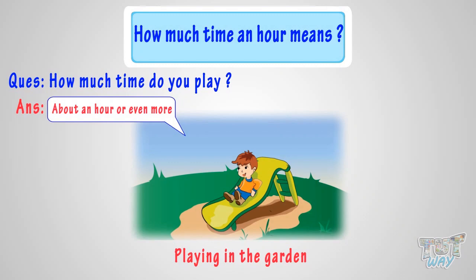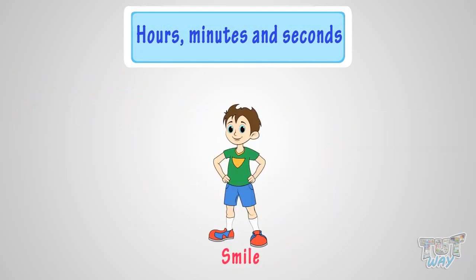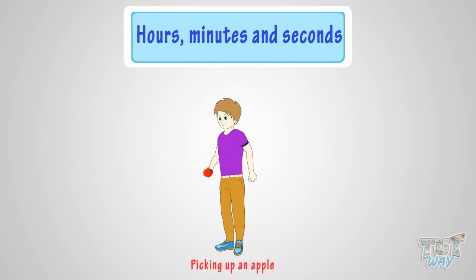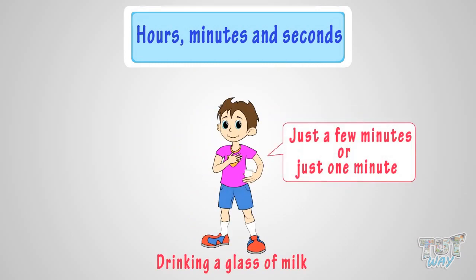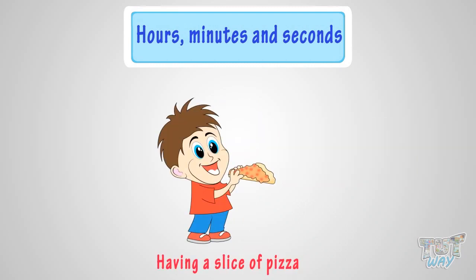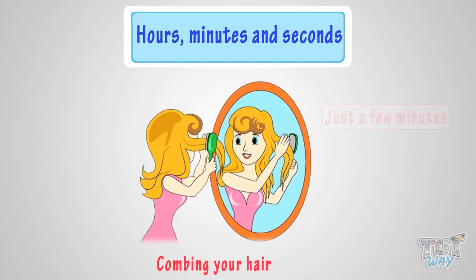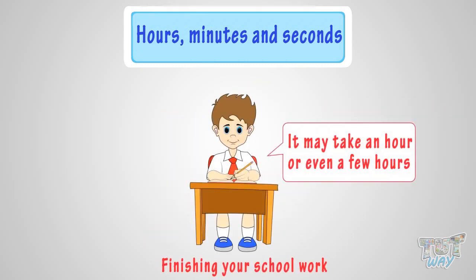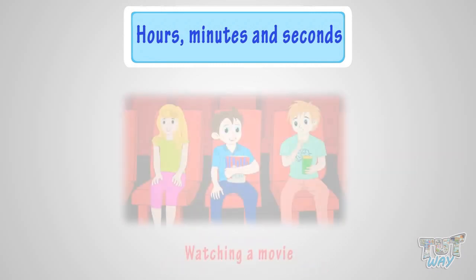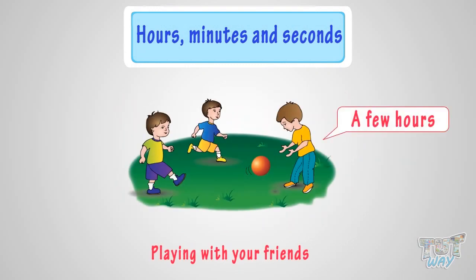Let's revise once again. Blinking of eyes — a second. Giving a smile — just a second. Picking up an apple — just a second. Drinking a glass of milk — just a minute or a few minutes. Having a slice of pizza — just a few minutes. Combing your hair — a few minutes. Finishing your schoolwork — an hour or even a few hours. Watching a movie — a few hours. Playing with your friends — a few hours.